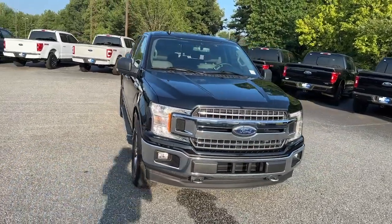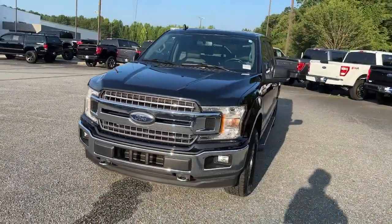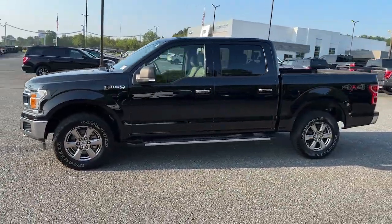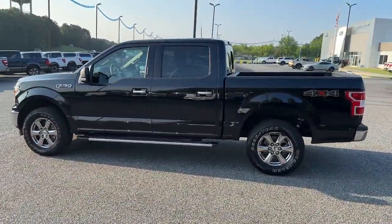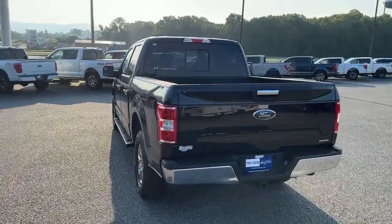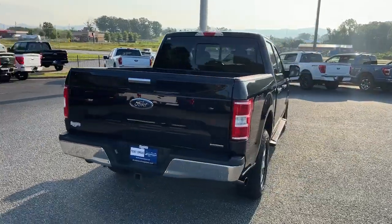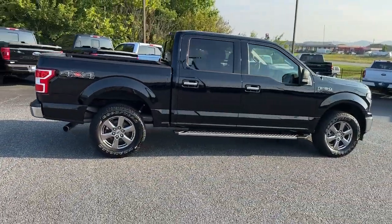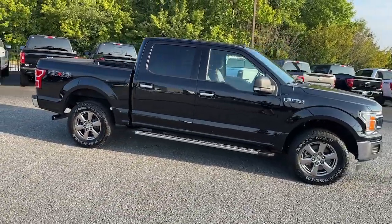Picture yourself in the 2020 Ford F-150. With less than 25,000 miles on the odometer, this vehicle stands out from the rest. Take a closer look at this full-size F-150 — the light-duty pickup that leverages military-grade aluminum alloy and high-strength steel to produce class-leading towing and payload capabilities.